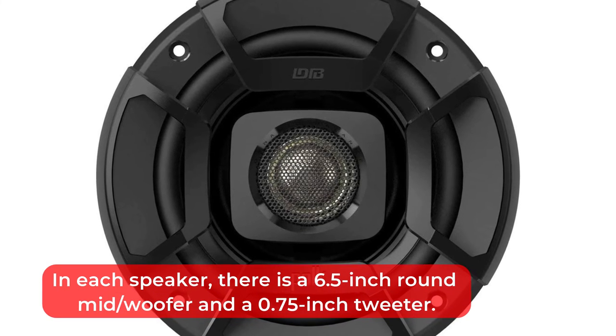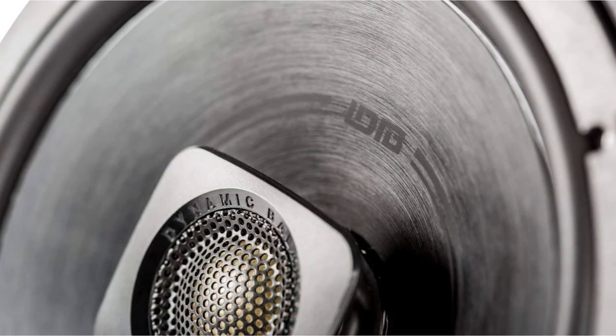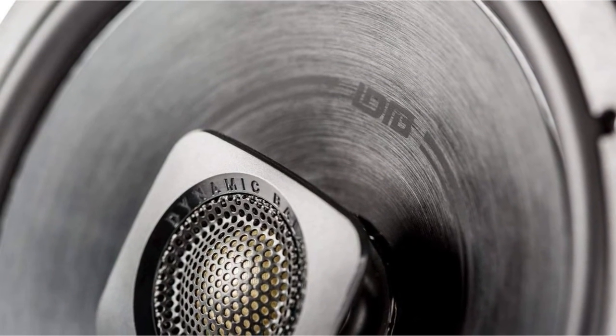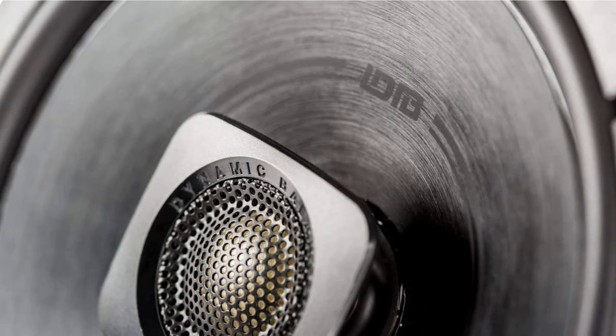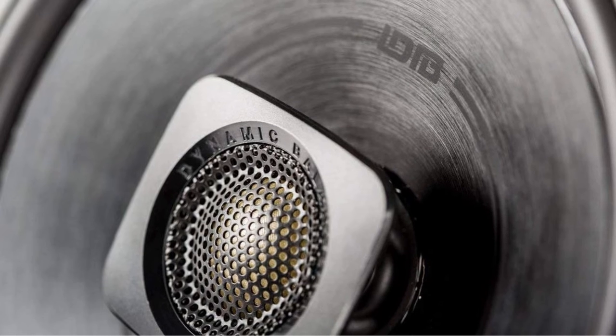In each speaker, there is a 6.5-inch round mid/woofer and a 0.75-inch tweeter. A big upgrade from the 60-watt DB651s, these speakers have a total frequency response of 40 Hz to 22,000 Hz and a peak power of 300 watts.